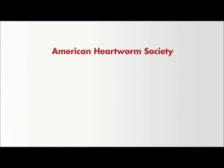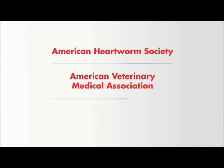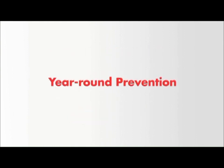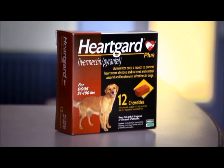Even skipping just one dose can cause a break in protection that can lead to infection and require treatment. The American Heartworm Society, the American Veterinary Medical Association, and the American Animal Hospital Association all recommend year-round prevention. Only HeartGuard Plus prevents heartworm disease and treats and controls pre-existing hookworms and roundworms with a real beef chewable that dogs love to take. In fact, it's the veterinarian's number one choice.